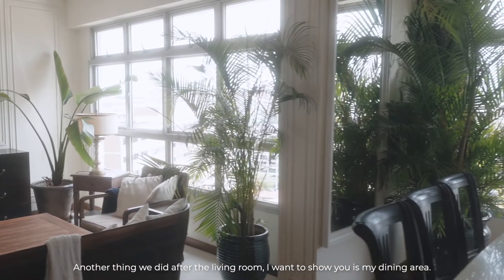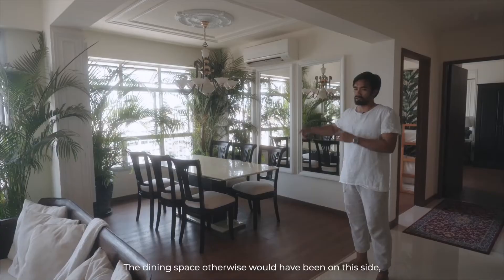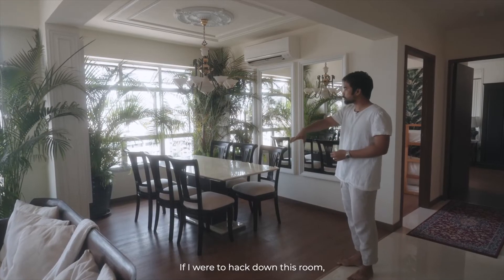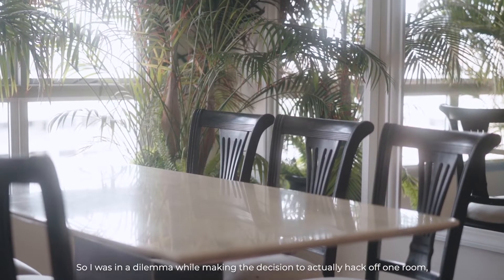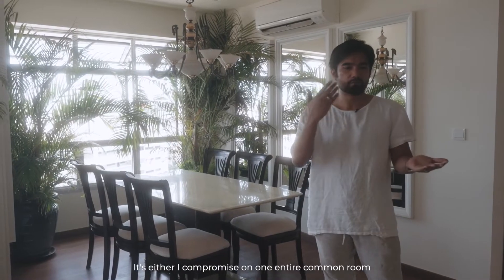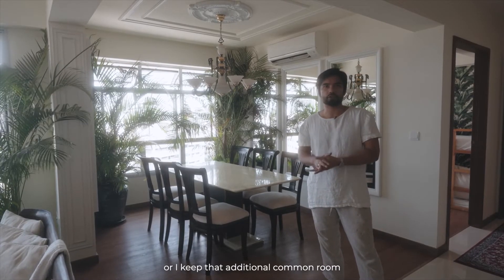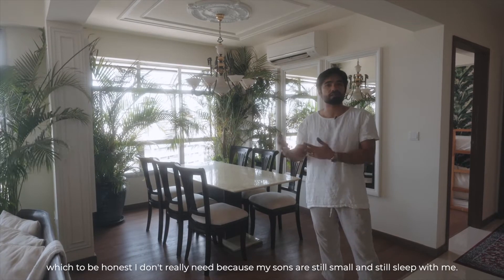I also want to show you my dining area. This would have been a third bedroom — the dining space otherwise would have been on this side, but I thought it was a little too small. If I hacked down this room, it would be just right for a six-seater dining table. I was in a dilemma — either I compromise one entire common room for a larger sense of space, or I keep that additional room, which honestly I don't really need because my sons are still small and sleep with me.